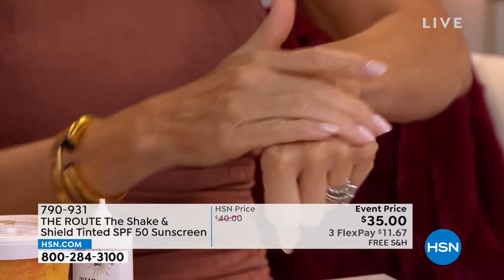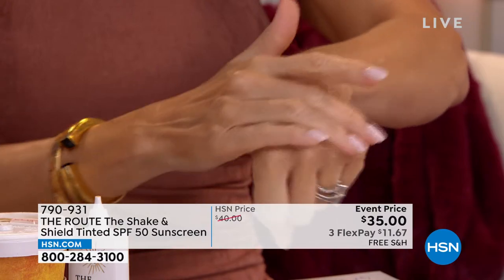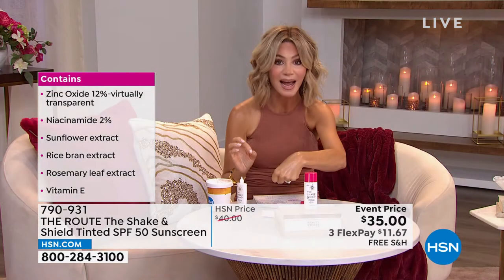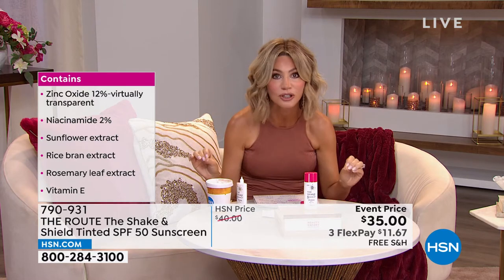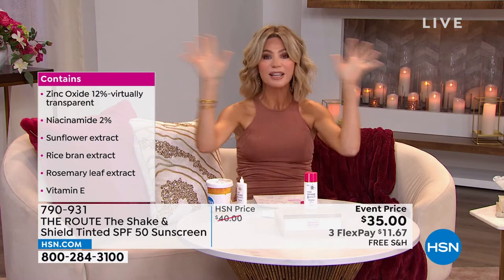This is chemical-free, but this is SPF 50 UVA/UVB. It is not greasy. It is not oily. I am so picky when it comes to SPFs. This is absolutely gorgeous, and it's non-comedogenic. Everything that you hated about other SPFs, this is not.